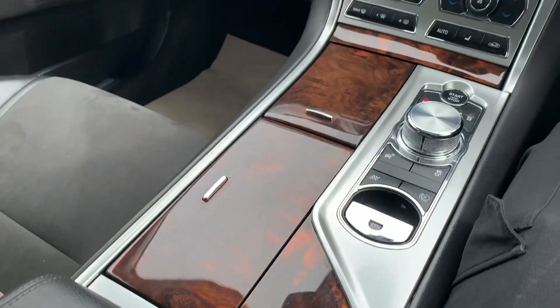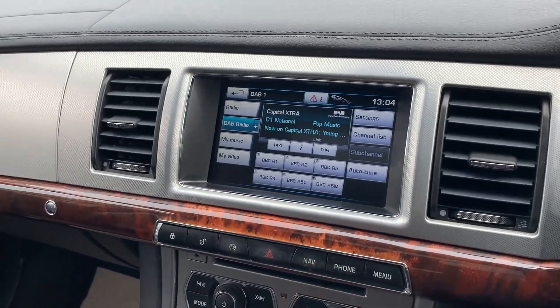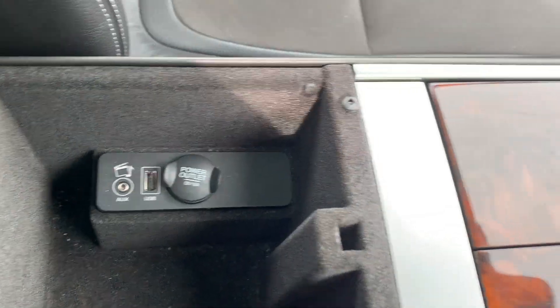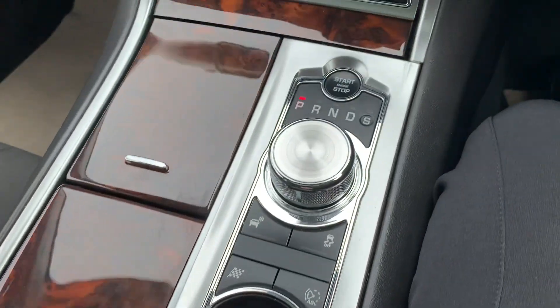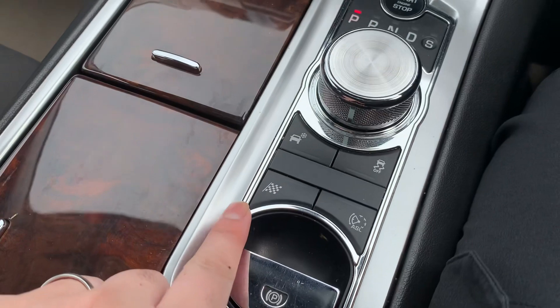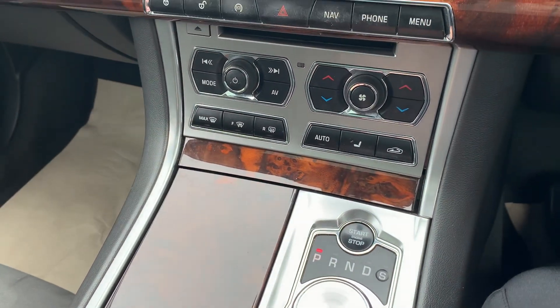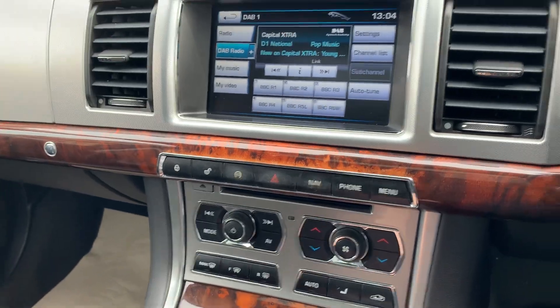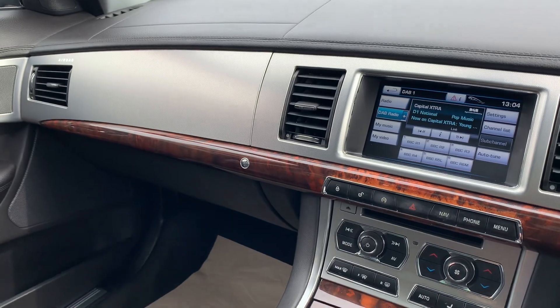There's a lovely wood trim on the interior which really suits the car. You've got USB, aux, and power outlet. There's also a dynamic mode and lap timer. Winter mode is always available depending on how you're driving and what time of year it is.